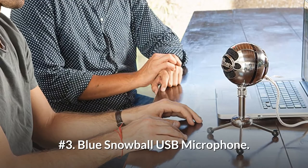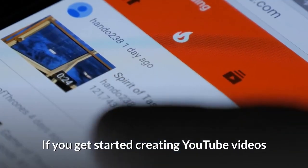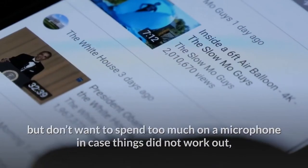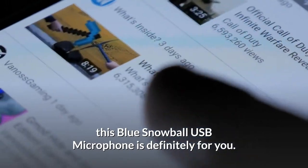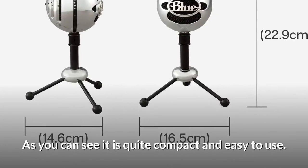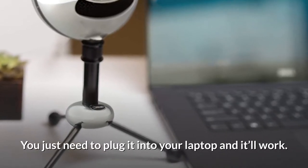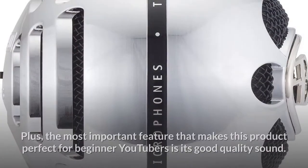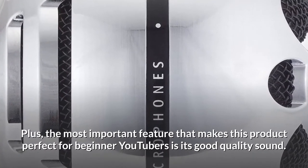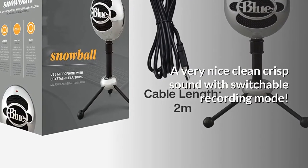Number 3: Blue Snowball USB Microphone. If you're just getting started creating YouTube videos but don't want to spend too much on a microphone in case things don't work out, this Blue Snowball USB microphone is definitely for you. It is quite compact and easy to use — just plug it into your laptop and it'll work. The most important feature that makes this product perfect for beginner YouTubers is its good quality sound: a very nice, clean, crisp sound with switchable recording modes.